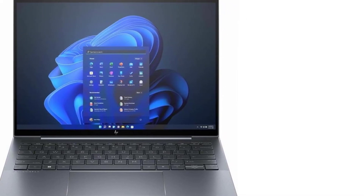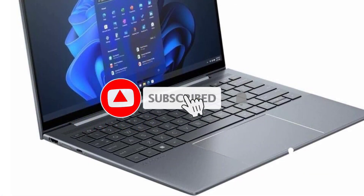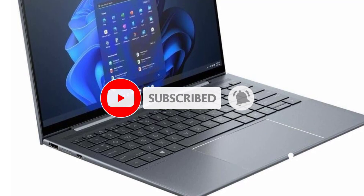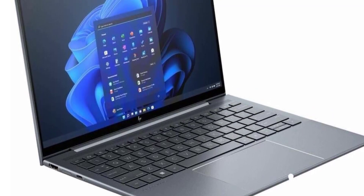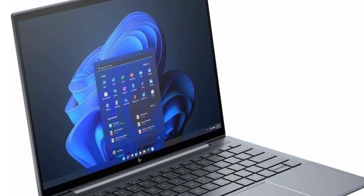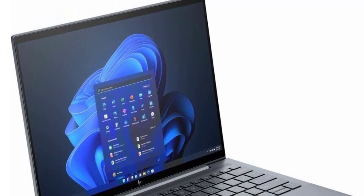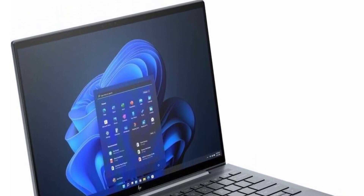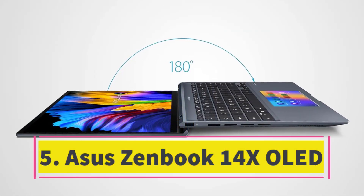Tailored for business usage, the HP Dragonfly G4 epitomizes the perfect fusion of features and performance, making it an outstanding alternative for numerous professionals. With ample battery life to endure extensive flights and beyond, combined with versatile connectivity options, a visually appealing document-friendly display, and an effortlessly portable design, this laptop stands as a smart choice for frequent travelers and professionals on the move.